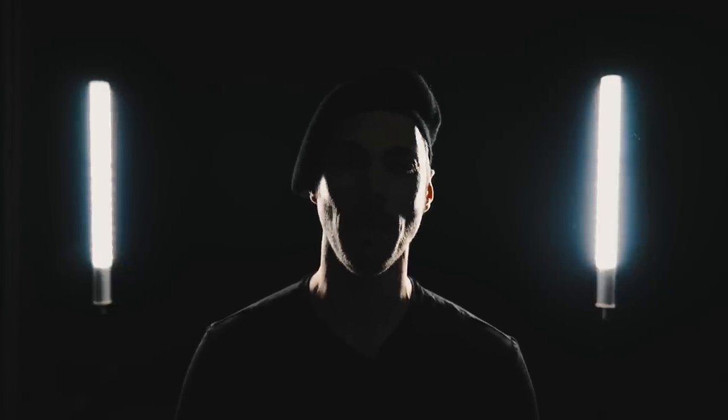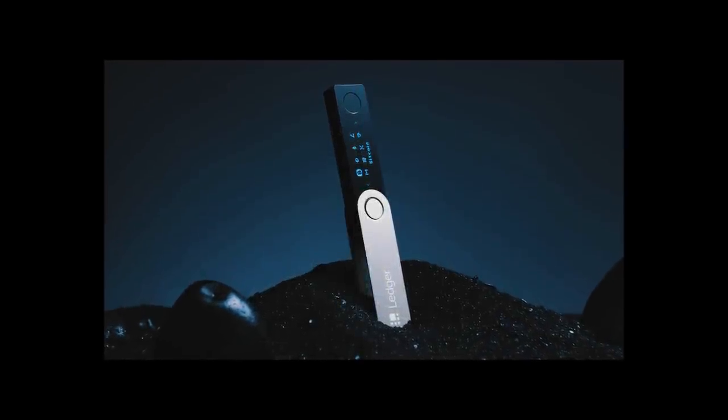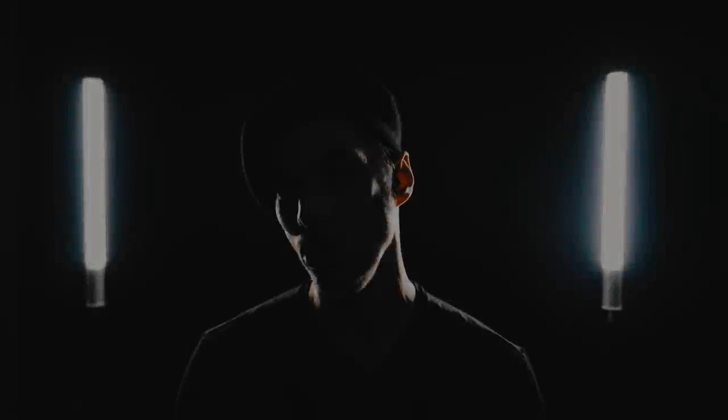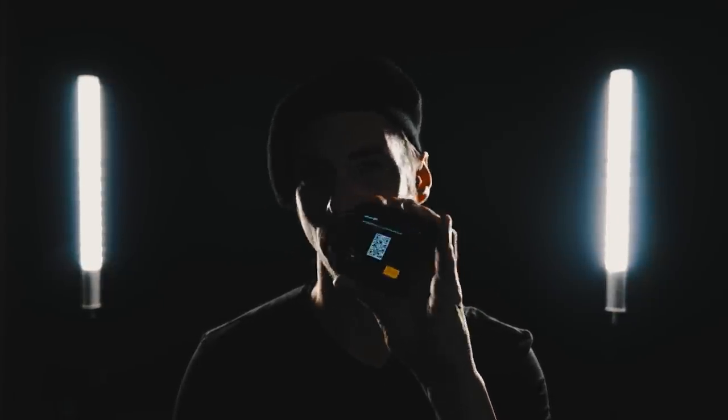In the world of hardware wallets, one name has been king: Ledger. Small, simple, it does what it says on the tin. But a new breed of wallets is emerging to spit in the face of the feisty Frenchies.